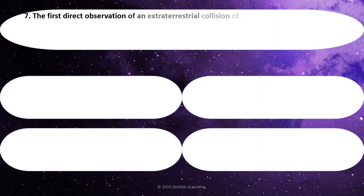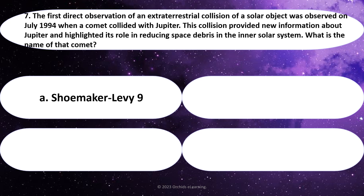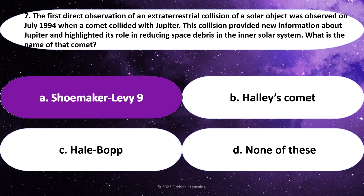The first direct observation of an extraterrestrial collision of a solar object was observed in July 1994, when a comet collided with Jupiter. This collision provided new information about Jupiter and highlighted its role in reducing space debris in the inner solar system. What is the name of that comet? Answer: A. Shoemaker-Levy 9.